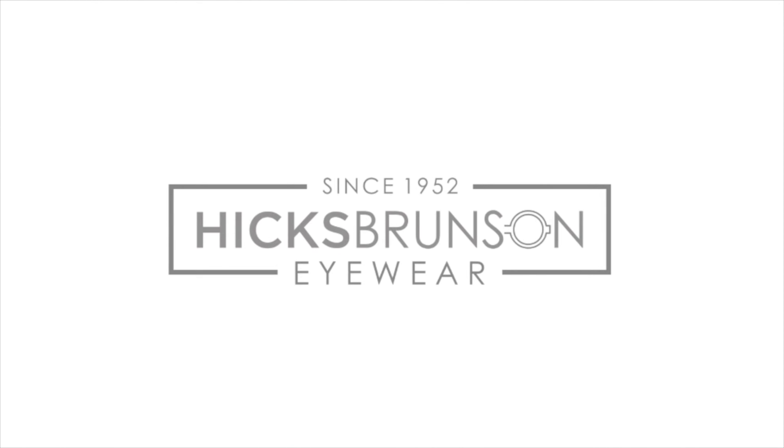What happens in Vegas stays in Vegas. Today we're talking about the model Vegas Syndrome by Anna Karen Carlson. How's everybody doing? It is your friendly neighborhood optician, Daniel Brunson, and you have landed on the Hicks Brunson Eyewear YouTube channel. Thank you so much for being here.